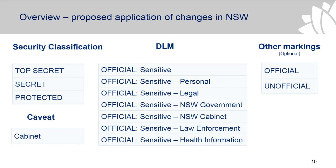In terms of an overview of the proposed application of the changes in New South Wales: we would have the three security classifications — top secret, secret, and protected. Cabinet for Commonwealth cabinet information would be a caveat, attached to information that's classified protected or above. And then you would have the DLMs essentially as they were previously, with 'unclassified' mapped to 'official' and 'unofficial'.